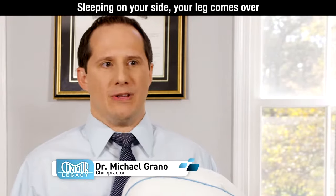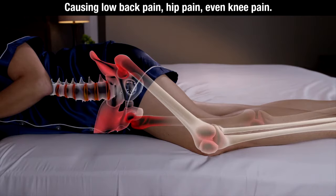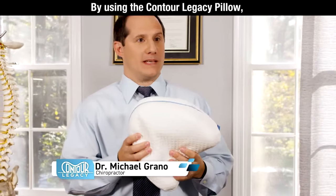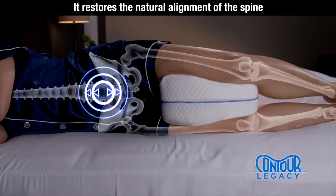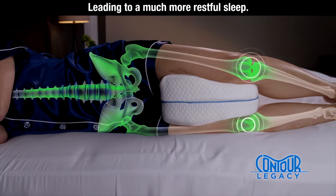Sleeping on your side, your leg comes over and puts you out of alignment, causing low back pain, hip pain, even knee pain. By using the Contour Legacy Pillow, it restores the natural alignment of the spine, helping to alleviate pain and pressure, leading to a much more restful sleep.